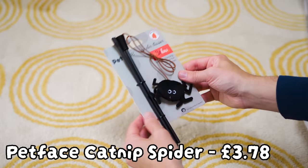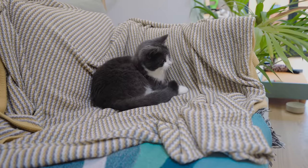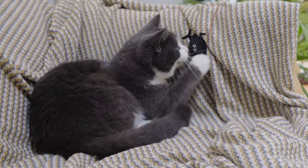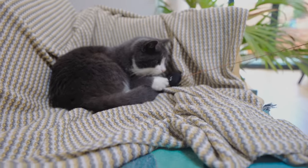Next up: Spider-teaser. It's a spider on a string. Fuji is a spider catcher — she catches all the spiders in the house, so let's see if she catches this spider. The eyes are lighting up and she's going for the bite.